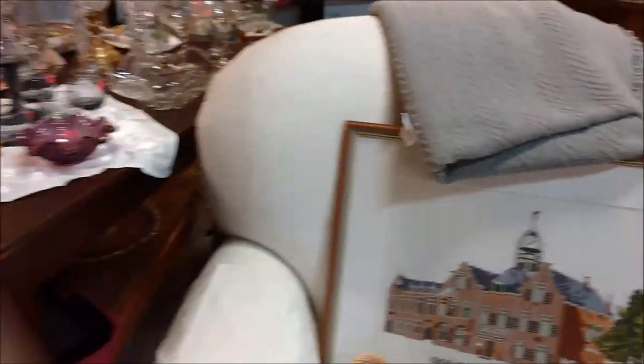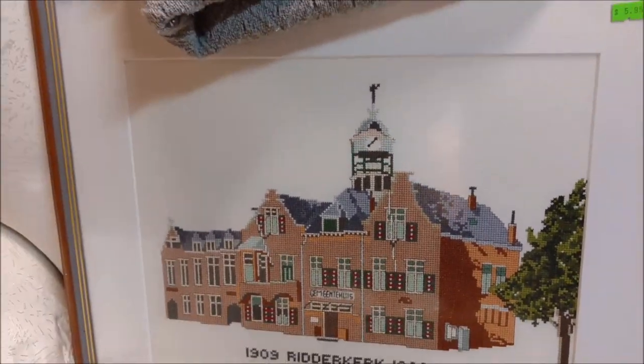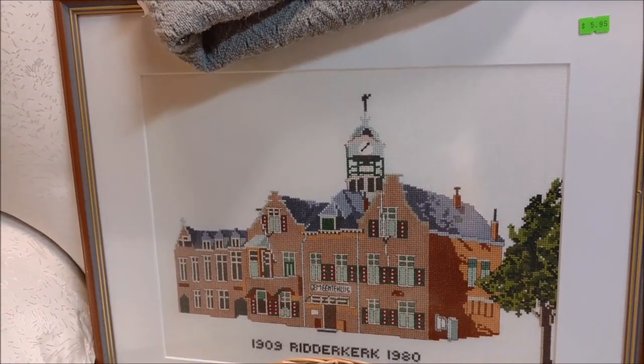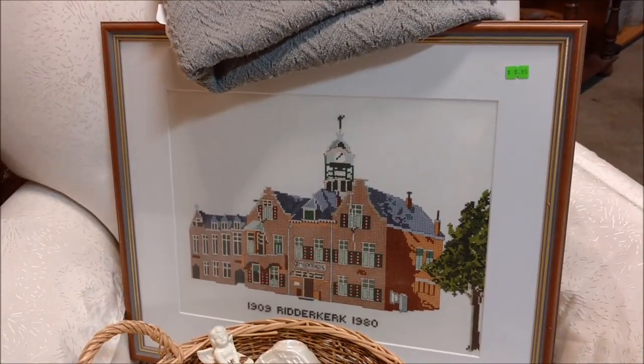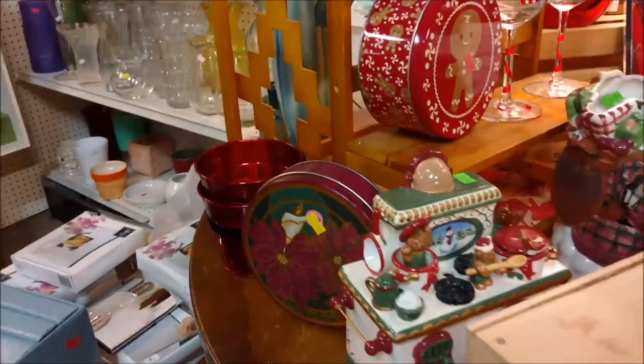Look at this - it's cross stitch and I did look it up after I got home. Ritter Kirk, which I'm probably pronouncing wrong, is in the Netherlands. I did not save any stitches on this trip, I don't think, because I've barely got room for my own stitches, guys.